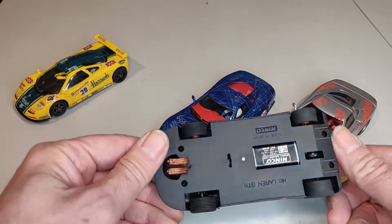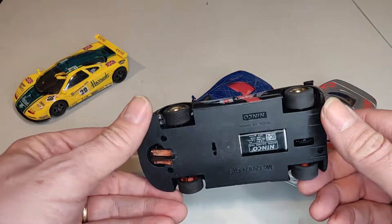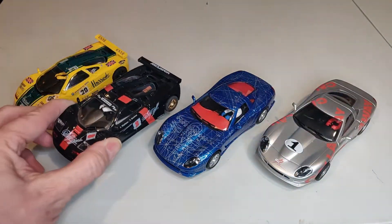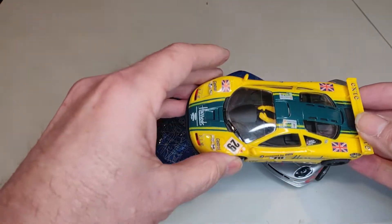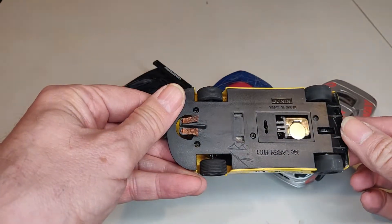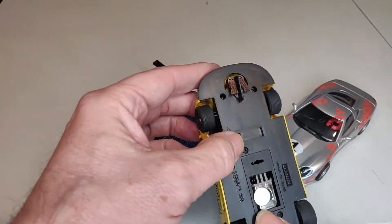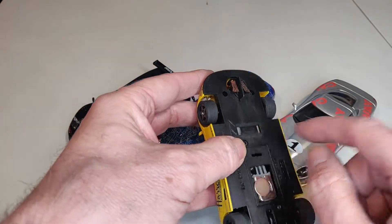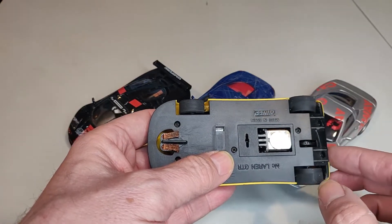The McLaren GTR in black also has the NC2 motor and a similar magnet. I would expect all these cars to run very similar times. And the Harrods yellow number 29 McLaren GTR — this one has had its stock magnet removed, and it looks like it may have some weight added, with a magnet adhered to the motor.